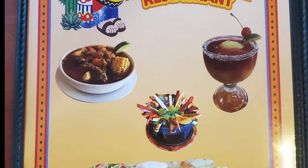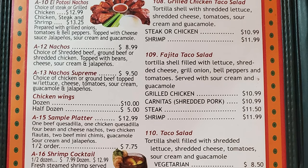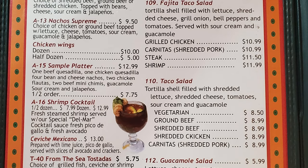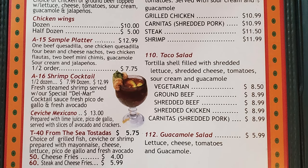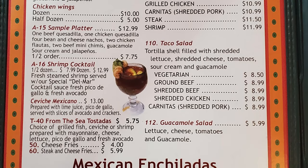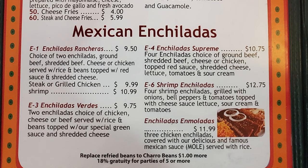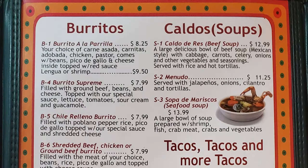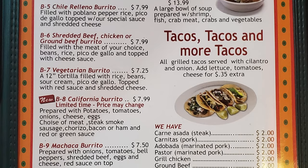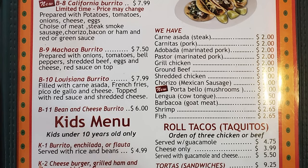Let's take a look at their menu — they have some really great items. Appetizers include El Patosi nachos, regular nachos, nachos supreme, chicken wings, sample platter, shrimp cocktail, ceviche mexicano, from the sea tostados, cheese fries, steak and cheese fries, taco salads, grilled chicken taco salad, pita taco salad, and guacamole salad. Mexican enchiladas include enchiladas rancheras, enchiladas verdes, enchiladas supreme, shrimp enchiladas, and melodas. Burritos range from burrito a la parella to burrito supreme, chile relleno burrito, shredded beef, chicken or ground beef burrito, vegetarian, California, machaca, Louisiana, and bean and cheese burrito.